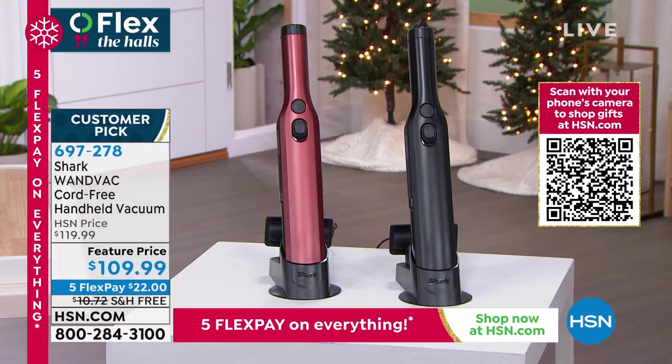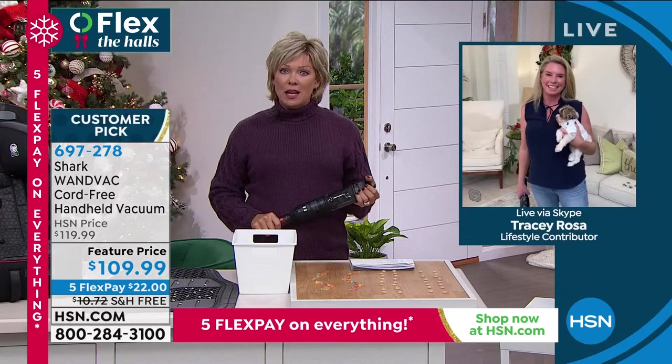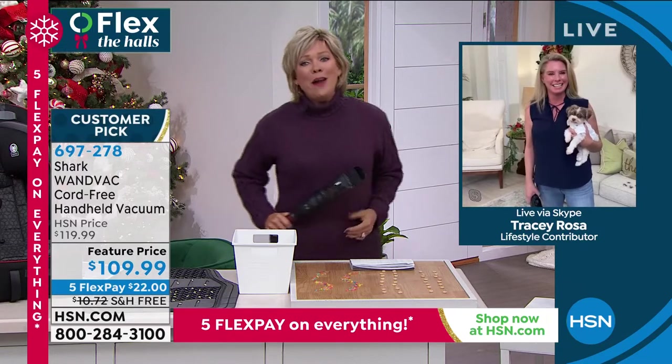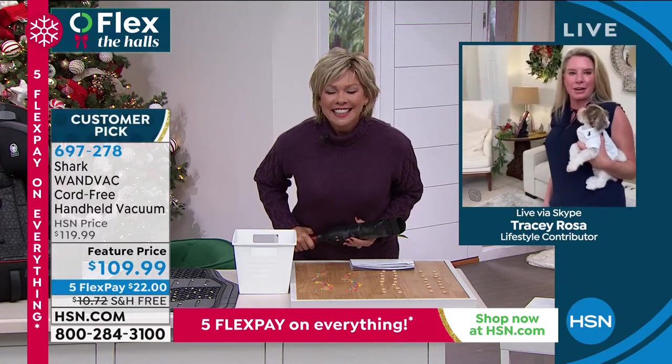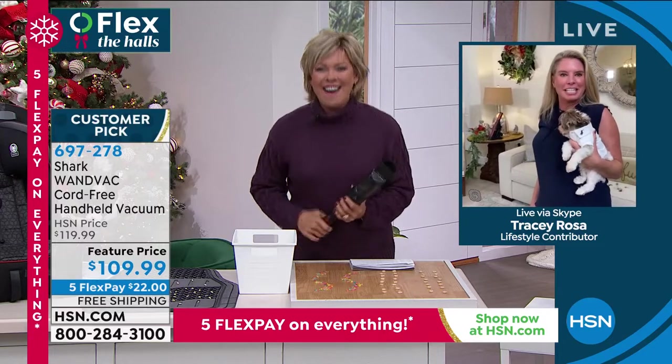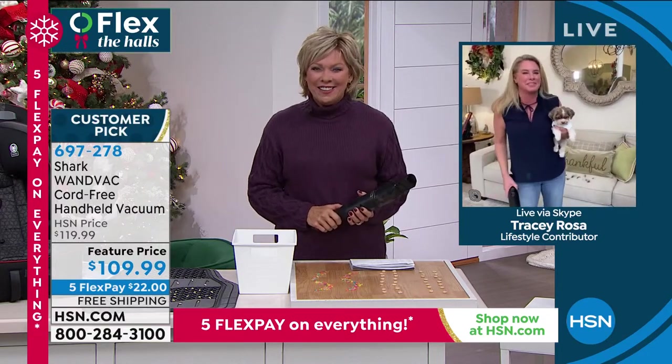Tracy Rosa is joining us from Shark. This woman has both the dirtiest and cleanest home in the entire county. And look at her little buddy — he's dressed and ready to go to grandma's! You see his little shirt? Oh, he's so cute. I can't stand how cute that dog is.